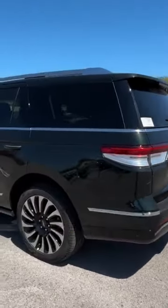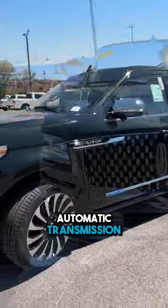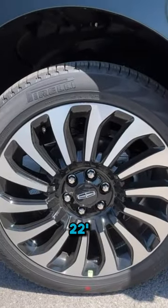The powertrain consists of a 3.5-liter twin-turbocharged V6 engine mated to a 10-speed automatic transmission. Come around the front end — here we have our LED headlamps, LED daytime running lights, LED fog lights, and then we have 22-inch wheels.